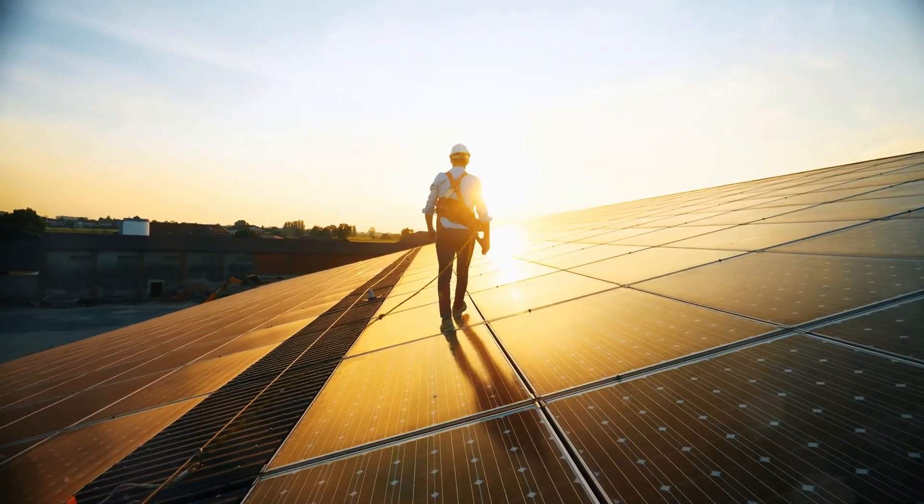With a standard 10-year manufacturing warranty on WEG solar systems, we're raising the bar in reliability and performance. Our dedicated technical support team is always on hand to provide guidance and assistance.